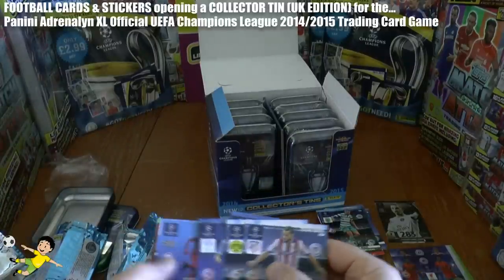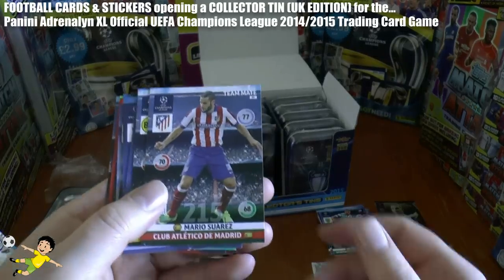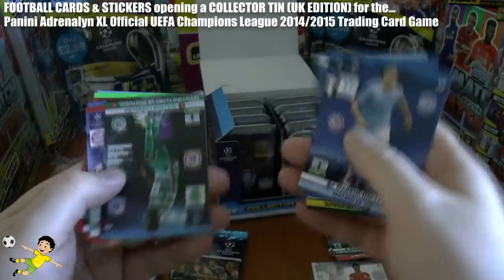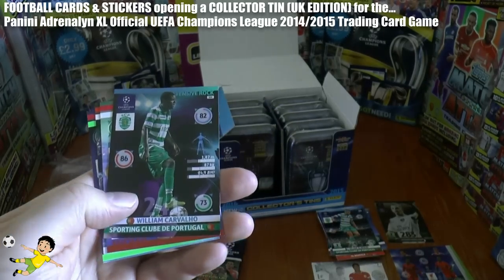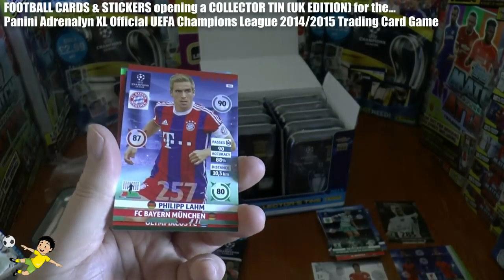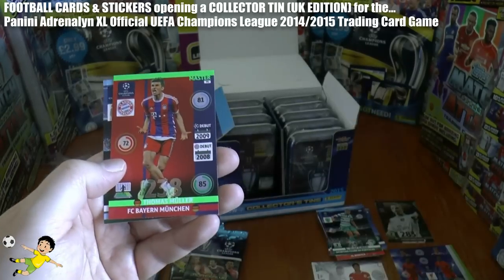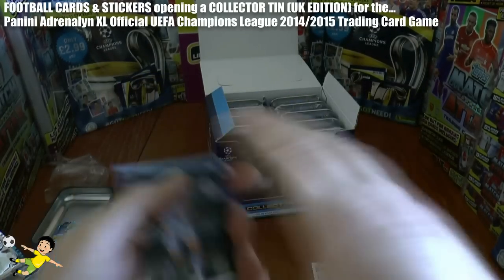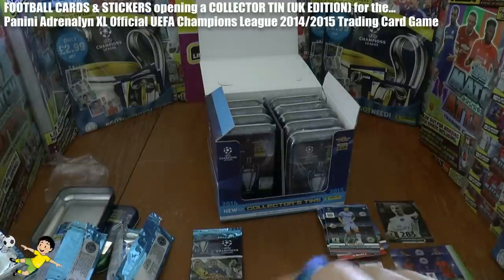Moving on to the fourth pack — can we continue this fantastic luck? There's Mario Suarez of Atlético. Then we have a Sporting Lisbon player again — Carvalho, a defensive rock with a lot of big teams after him lately. Philipp Lahm, the World Cup winning captain of Bayern Munich. Maniatis of Olympiakos, Müller Mastercard. And Edin Džeko — the goal-scoring Manchester City striker. Absolute brilliant tin opening so far.